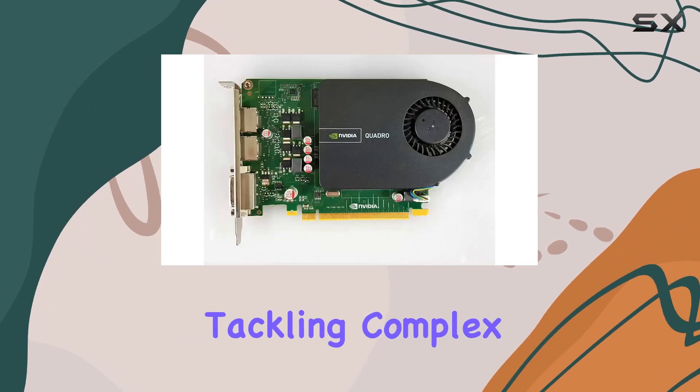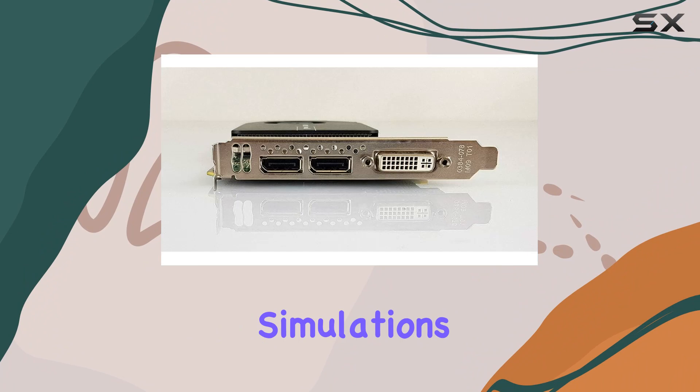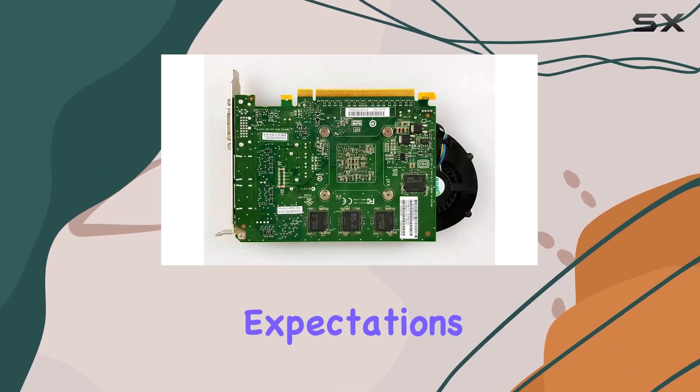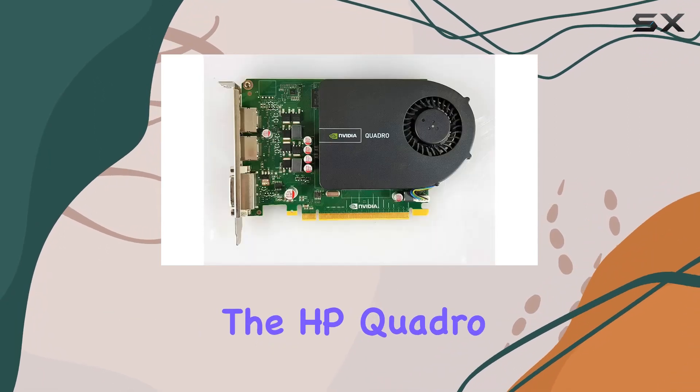Whether you're tackling complex 3D models, editing high-resolution videos, or running simulations, this graphics card is poised to meet your needs and exceed expectations. Experience the power of professional-grade graphics with the HP Quadro 2000.